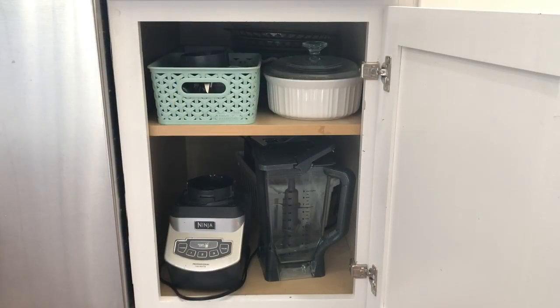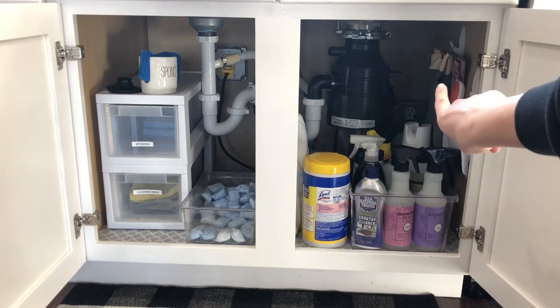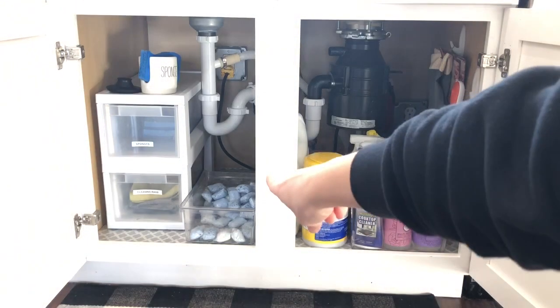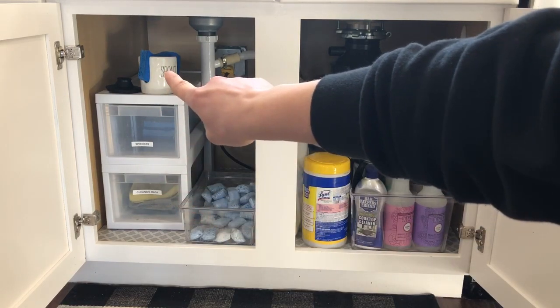The junk drawer houses our essential oils, pens, and anything we might need on a regular basis. My son also likes to keep his gum collection in the back. The cabinet below the junk drawer is where we keep a few smaller appliances — our blender, a blue basket that holds the smaller blender cups, our pie pans, cake baking dishes, and our toaster. Underneath our sink we store all of our cleaning supplies.